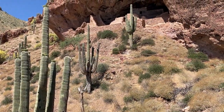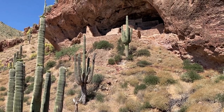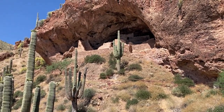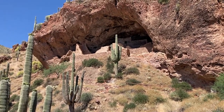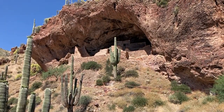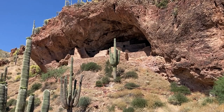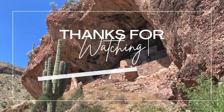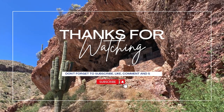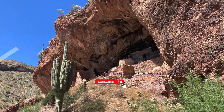Tonto National Monument is more than just a glimpse into the past — it's a testament to the ingenuity and resilience of the Salado people. We hope this visit has inspired you to learn more about this incredible site and the rich history it preserves. Thank you for your time.